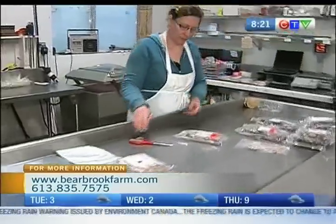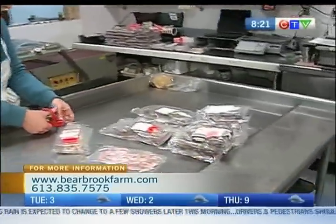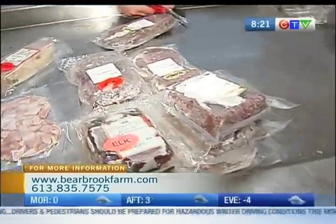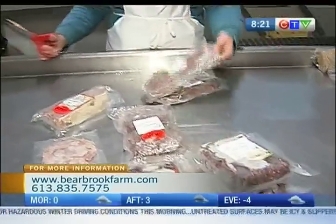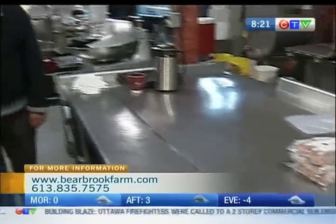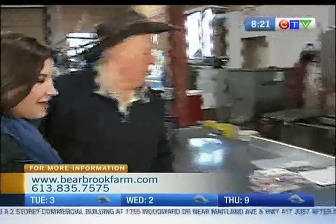So on the weekends is when you actually do the majority of your slicing and packaging, right? Which is why it's a little quiet here this morning. Yeah, Mondays is the quietest day here always. So what have we got going on today? Right now she's packaging sausages, different kinds. What are you packing there right now? Wild boar sausage.